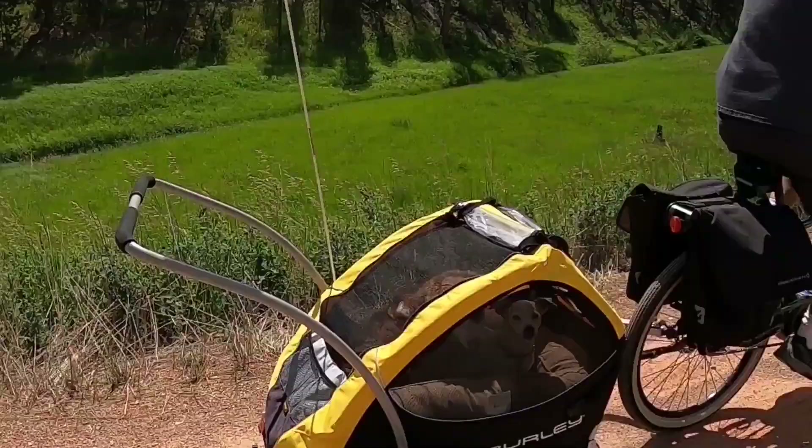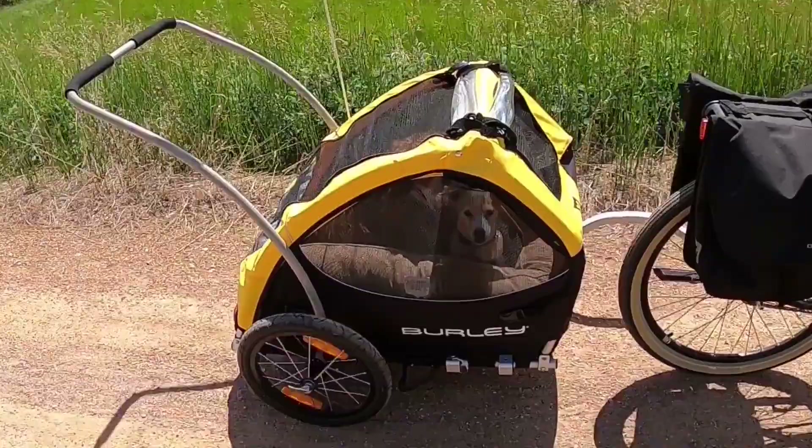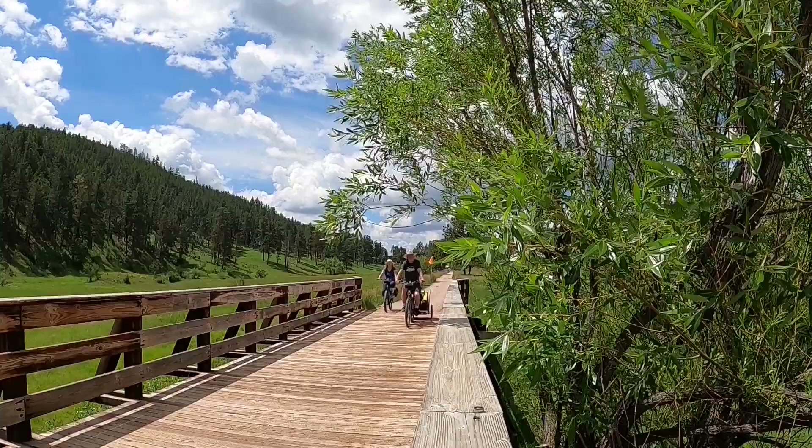Today on our visit to Hill City, South Dakota, our dogs Apollo and Heidi experienced their first ever ride in a bike trailer. And Jim and I get to try out e-bikes as we venture out on the George S. Mickelson Trail.